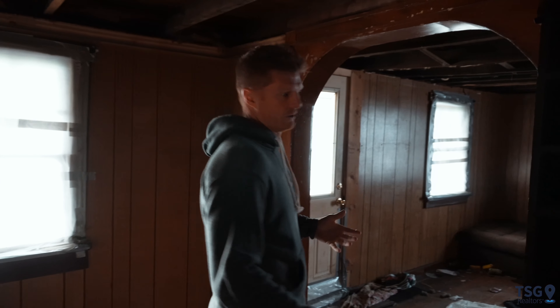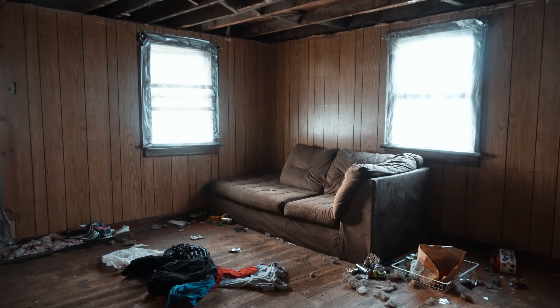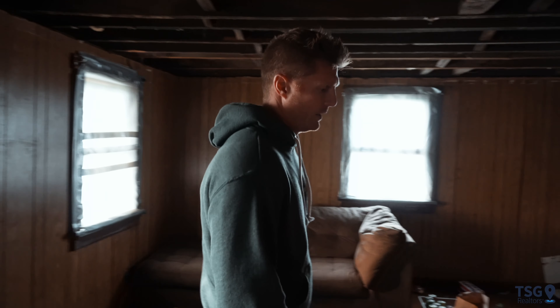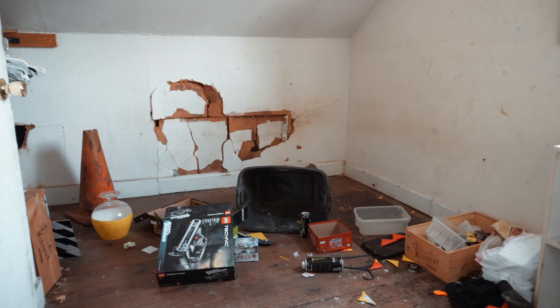In this house we'll be switching out all the windows with brand new windows. Everything in here will just be drywalled and painted, we'll put new floors down. It's going to look like a completely different house if we end up taking this one to the end. Drywall, trash out, windows, ceiling, lighting, and flooring as well.